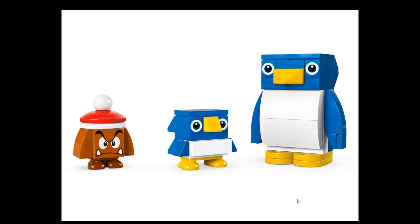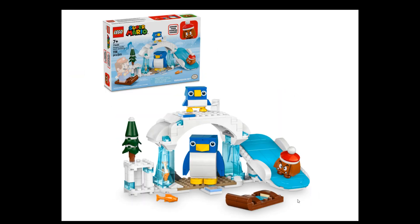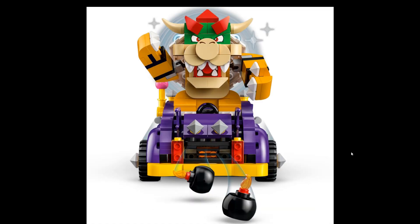Next up is set 71430, Penguin Family Snow Adventure expansion set — $20 US or EU and I believe 228 pieces. This one is not bad; I do like it with the fishes inside, which is kind of nice.